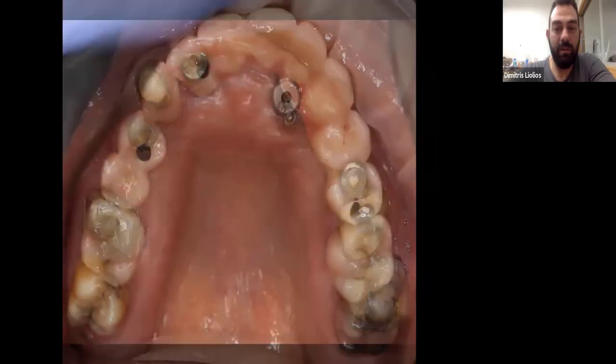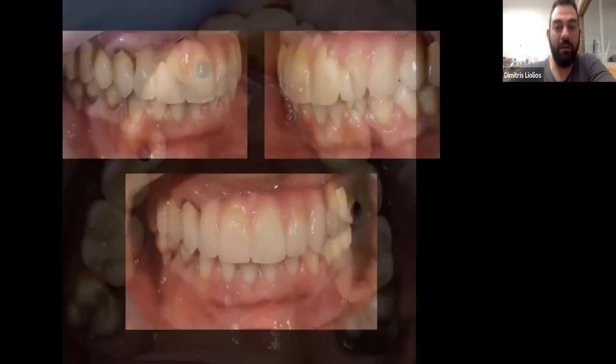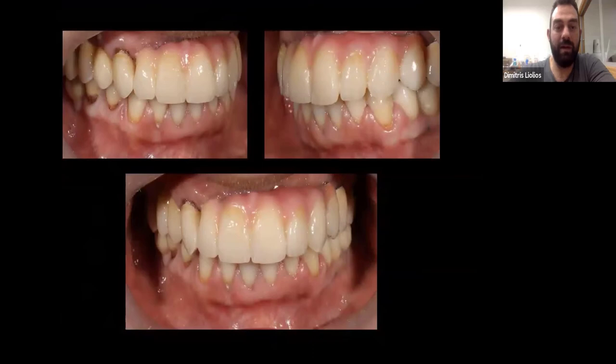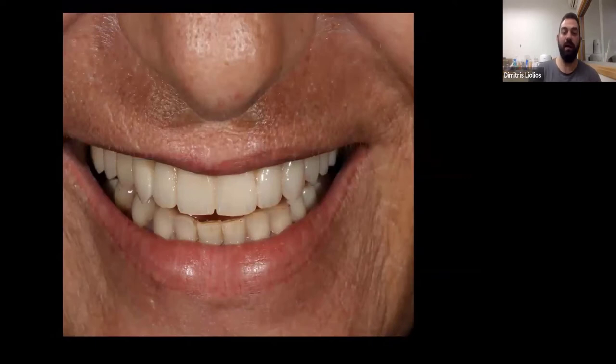And here it is placed in the mouth. You can see how unusual the situation is — it's not an everyday case. But the end result is satisfying for the patient herself. We managed to fix the issue we were seeing on the left side. And this is her smile — she was really happy with the result, because as she told us, she was able to smile after 20 years.